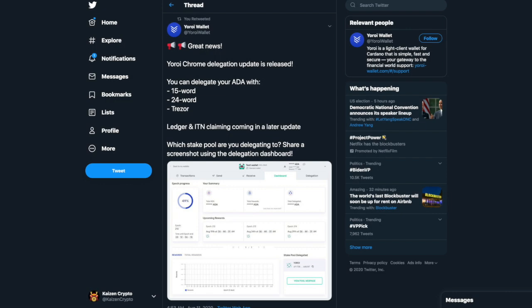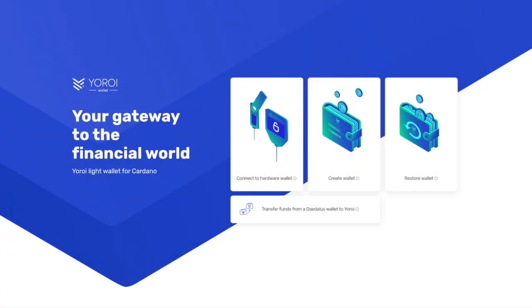Welcome back everyone, my name is Pratesh here with Kaizen Crypto. In this video we have very exciting news — the Yoroi wallet is now ready for delegation. If you've been waiting to delegate your Cardano to a stake pool, you are now ready to do so. You can delegate your ADA using a 15-word, 24-word, or a Trezor hardware wallet. We'll go over the process of creating a new wallet and delegating to a Cardano stake pool.